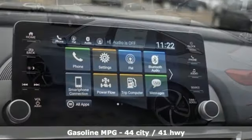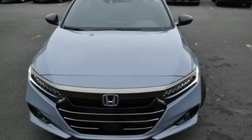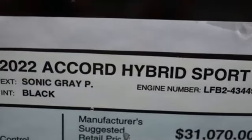It comes with all the amenities you need: remote engine start, dual zone climate control, streaming audio, continuously variable automatic transmission, leather steering wheel, doors and push button start proximity key.